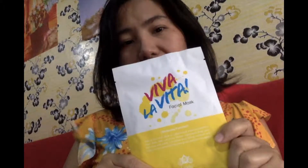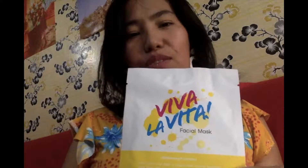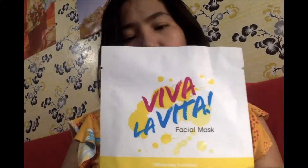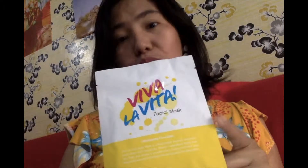So first we've got Viva La Vita facial mask. It's from Liole — L-I-O-E-L-E — I don't know how to pronounce it right. Viva La Vita facial mask: if you're looking for a nice facial mask from Korea, you may want to try this one. It's only 52 pesos on Koko Smarter.